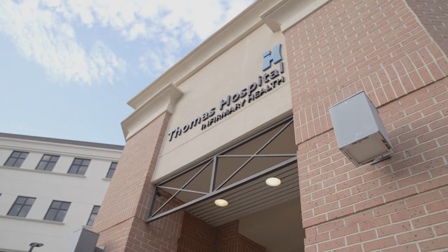Hello, welcome to the Thomas Hospital Birth Center. I'm Tiffany Moseley, Director of Women's and Children's Services. We're going to look at what it will be like when you come to have your baby with us.